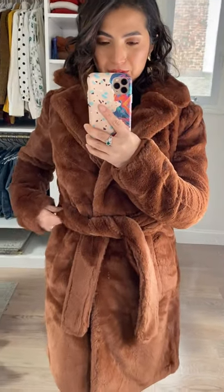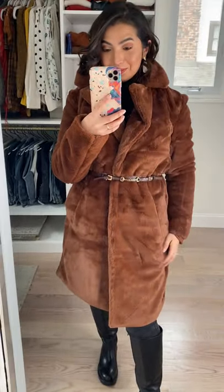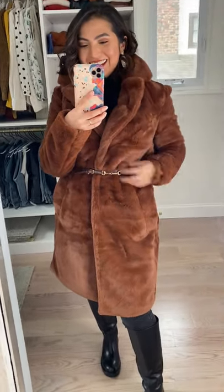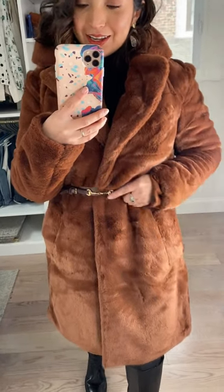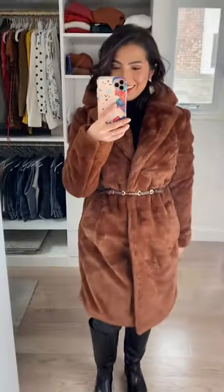I might probably wear this with a belt — a different belt. I like to wear leather belts with this. Look at this — it looks less like a robe and more like a coat. It looks so chic! You can also do a more casual belt. I just love this one so much.